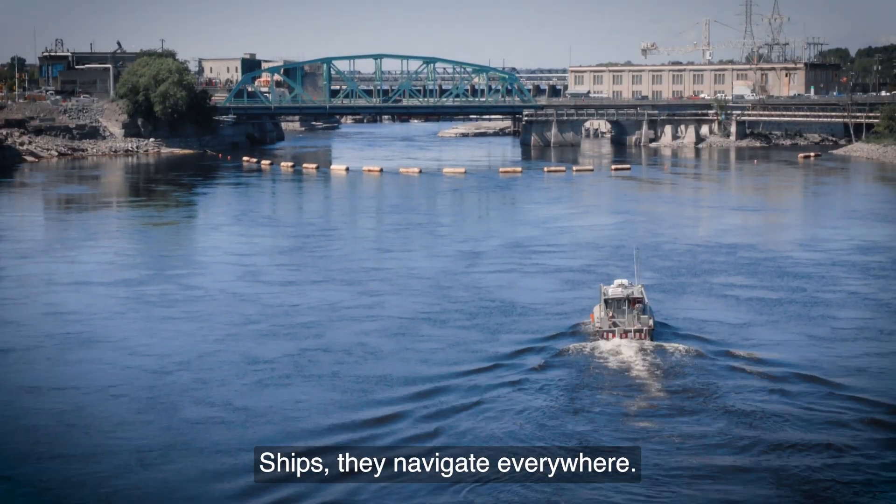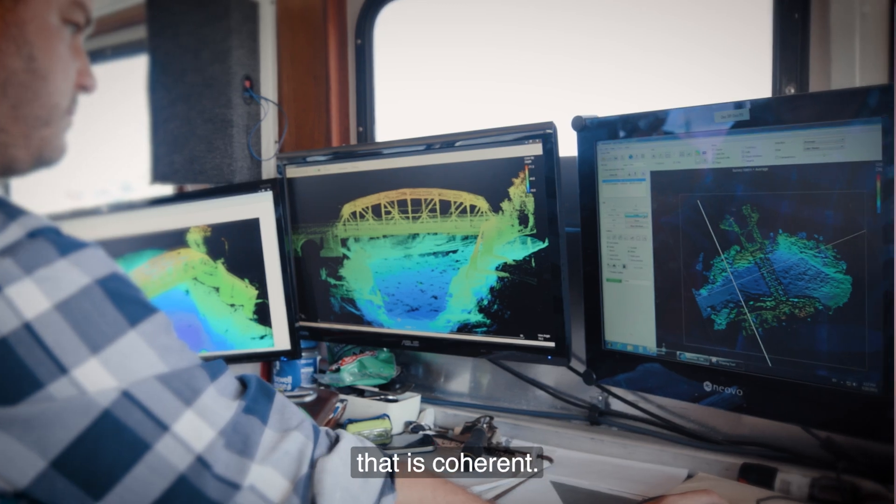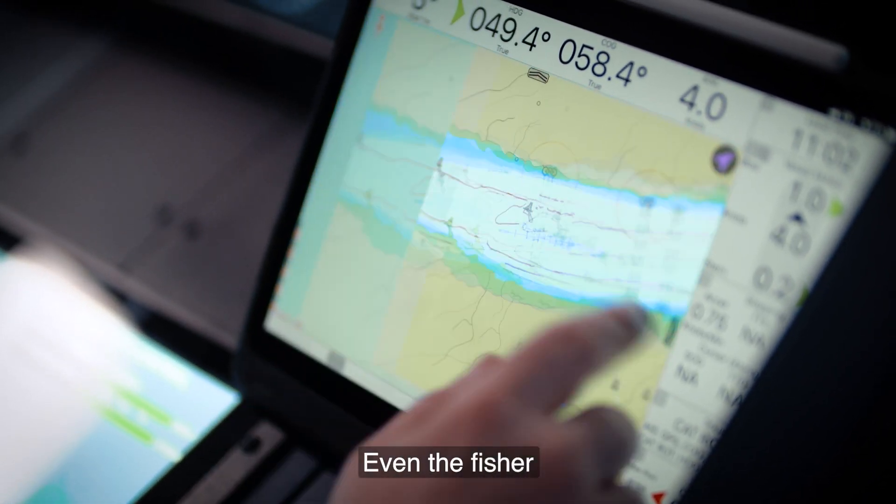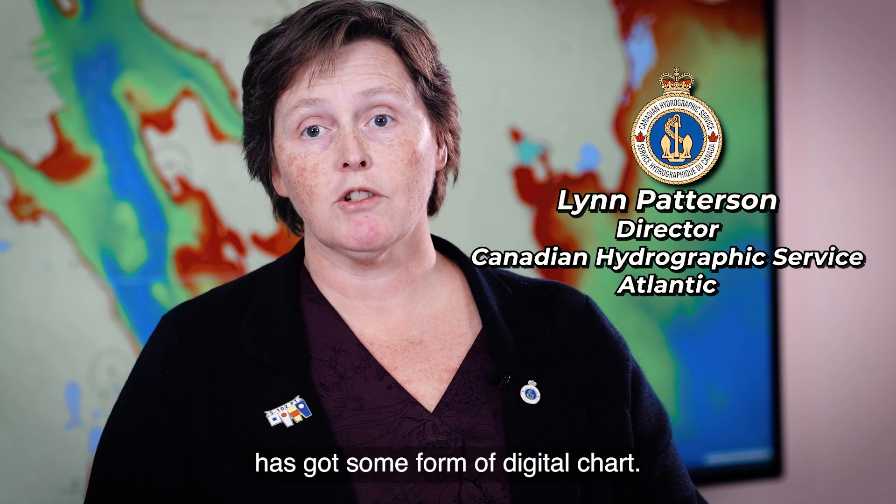Ships navigate everywhere. We need to support the navigator with data that is coherent. Everybody uses charts, everybody has their map on their phone — even the fisherman has some form of digital chart.